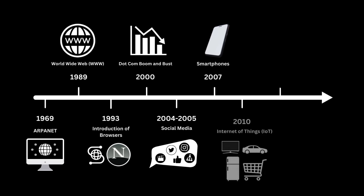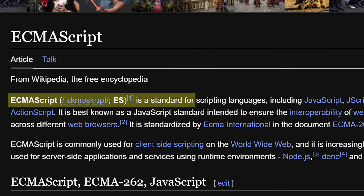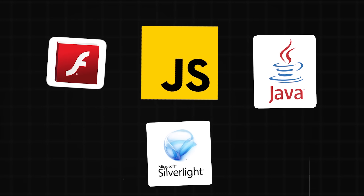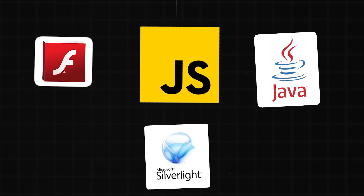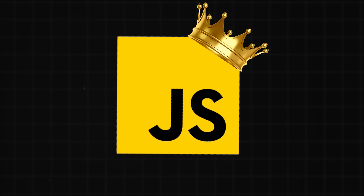However, as the web evolved, so did JavaScript's capabilities and ecosystem. Coupled with its widespread adoption and open web standard, JavaScript ultimately became the dominant front-end language, out-competing and eventually eliminating these proprietary technologies.